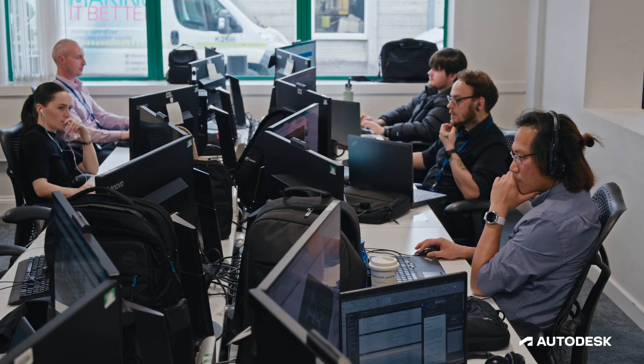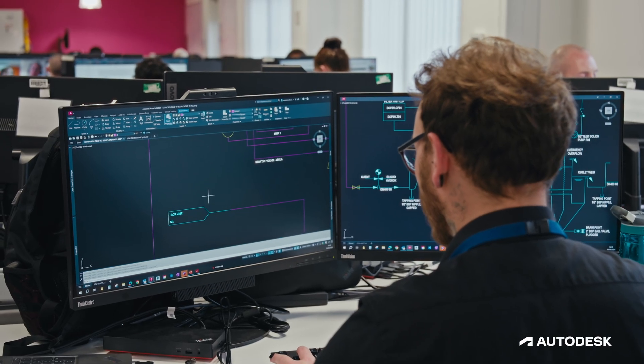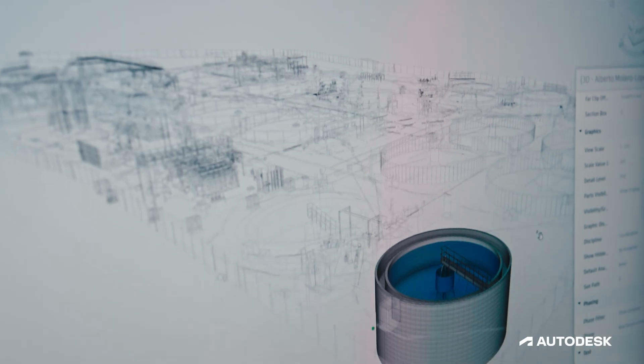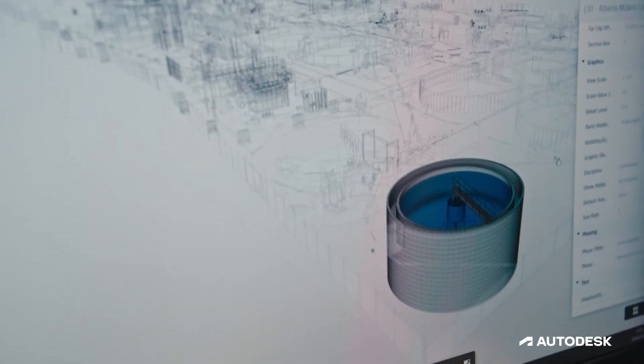We use a wide range of Autodesk products, from AutoCAD through to more advanced Civil 3D. We've had modelling done through Revit, and all of that is underpinned by our use of Autodesk Construction Cloud.